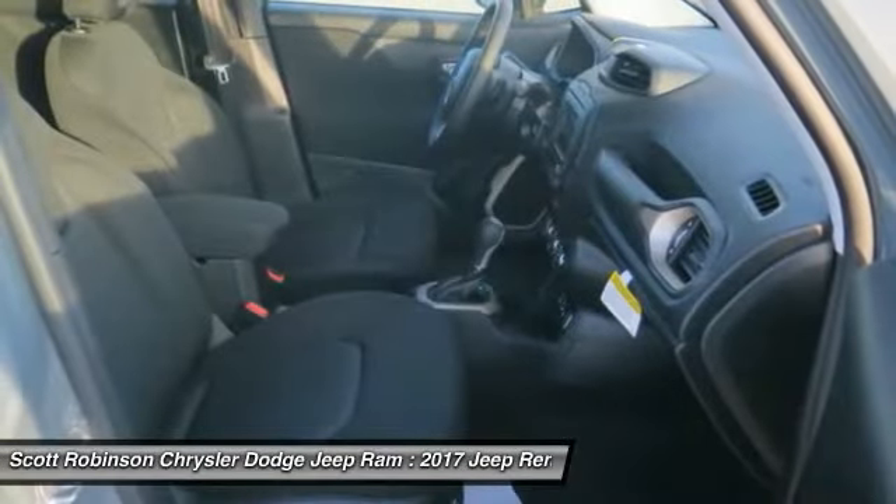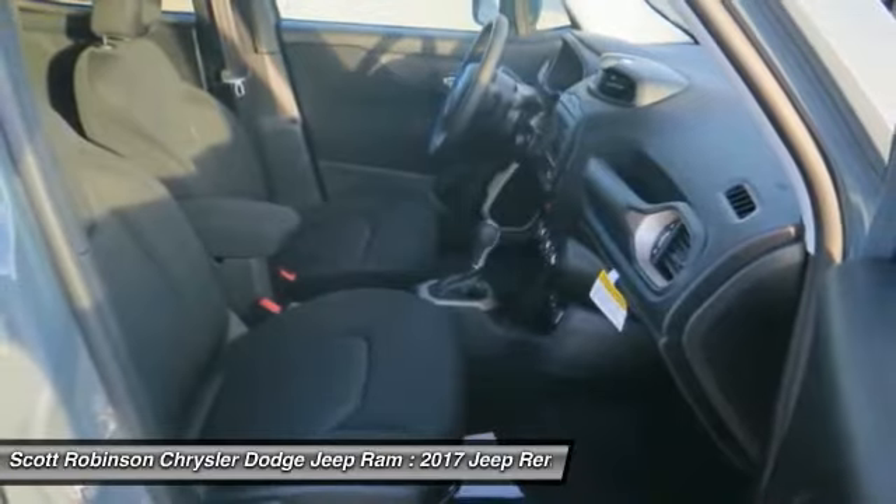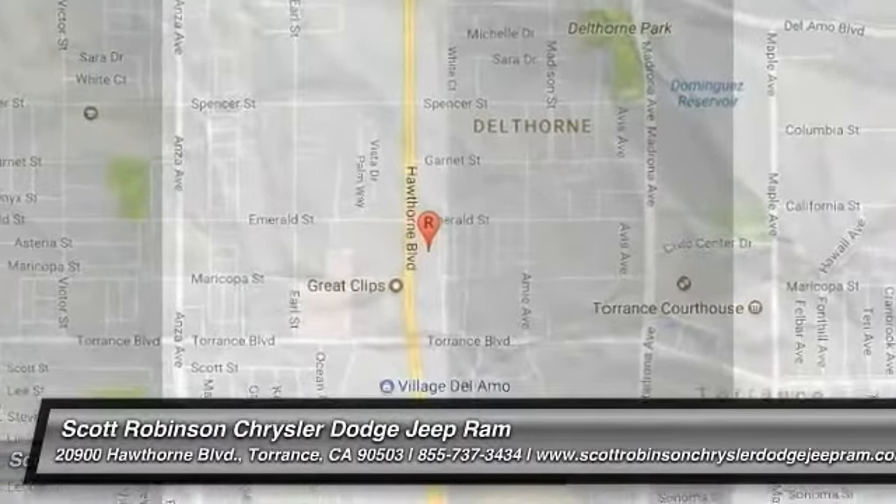Cruise control, FWD, rear defrost. Wouldn't you look great in this vehicle? Stop in today and see for yourself.